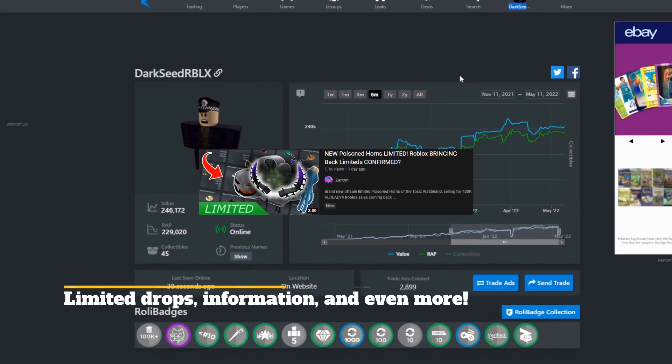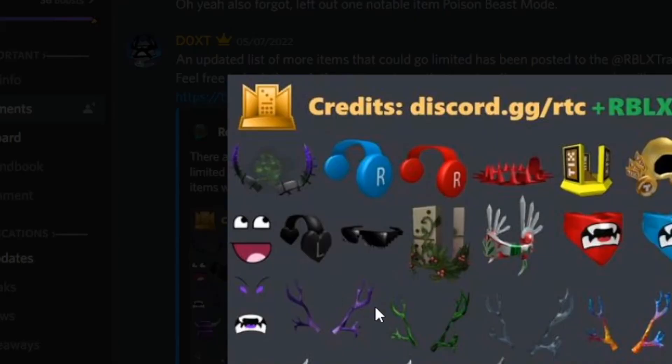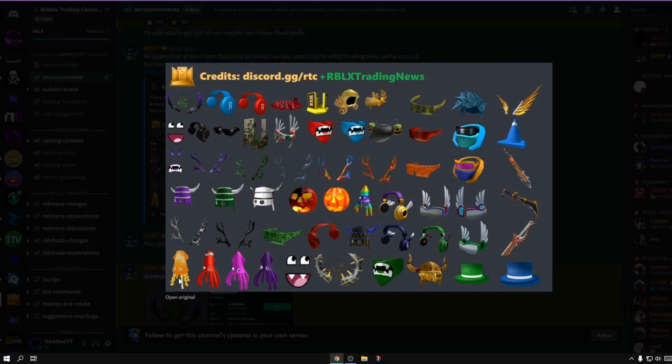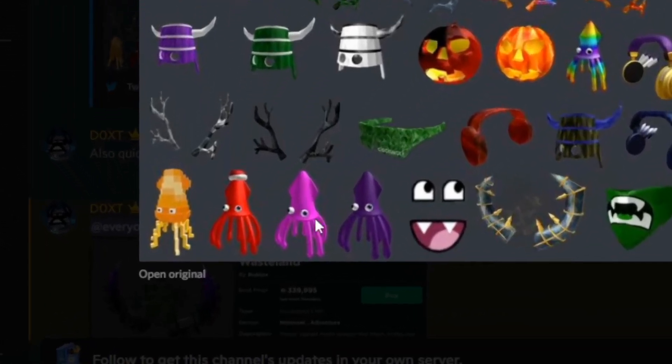Three off-sell items that have already been limited: these are the Sinister S, the Poison Horns, and the Tentacles Jr. Now as you see in this image, the Poison Horns have already been limited, and this was actually in the list. And the Tentacles Jr. was also in this list, but you don't see it.